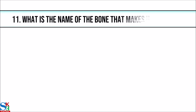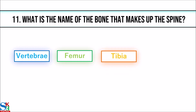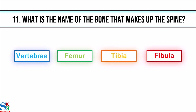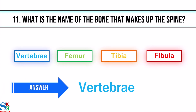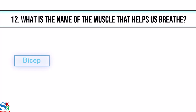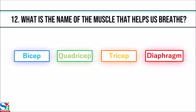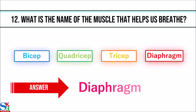11. What is the name of the bone that makes up the spine? The answer is vertebrae. 12. What is the name of the muscle that helps us breathe? The answer is diaphragm.